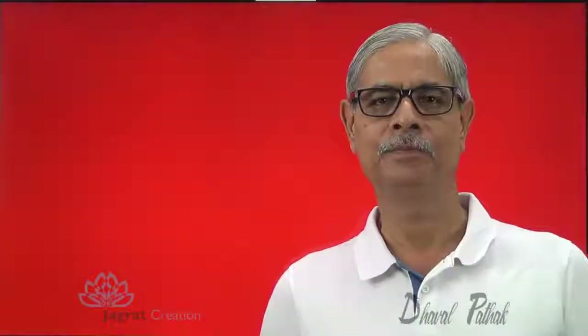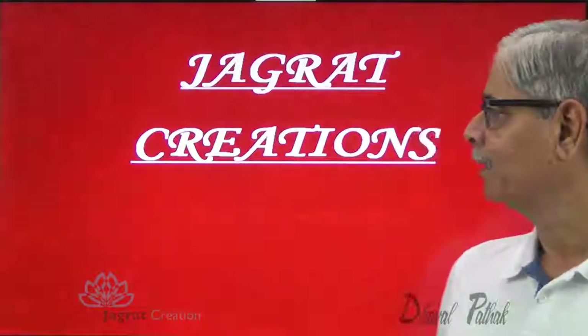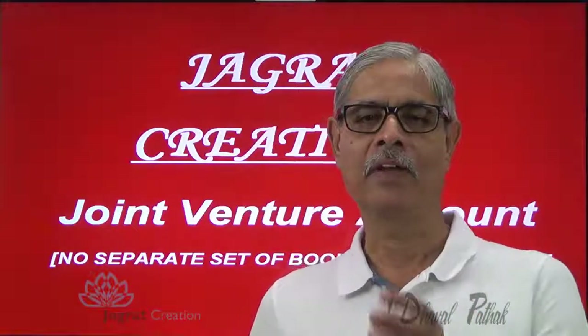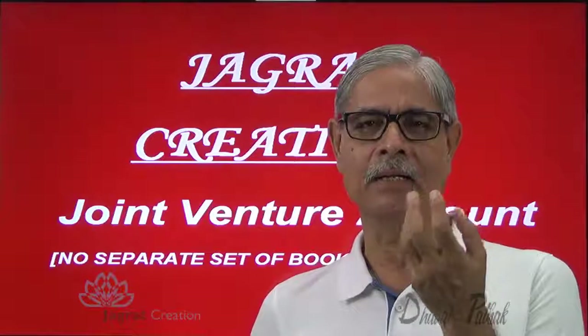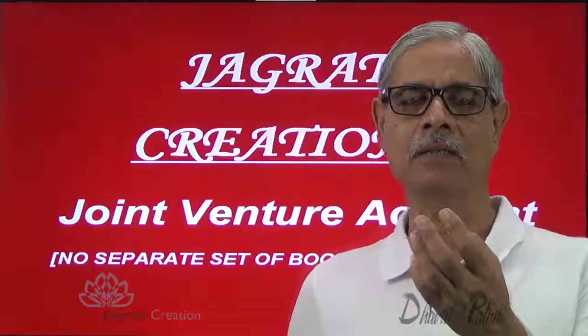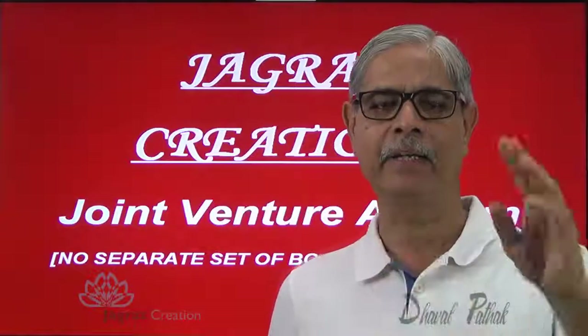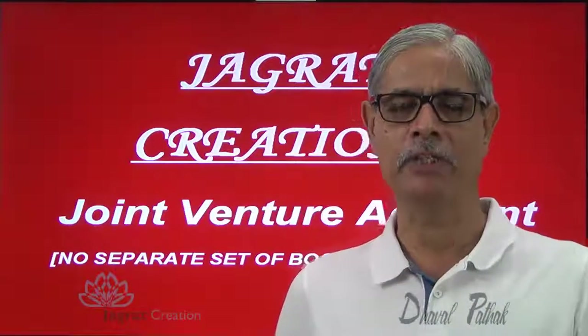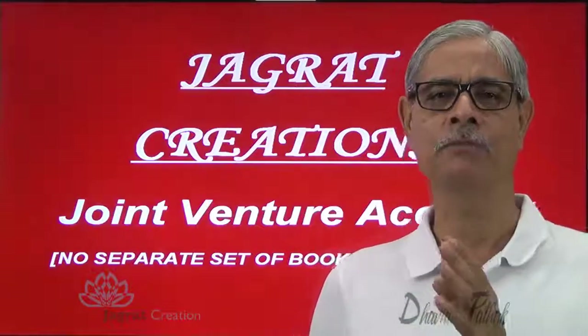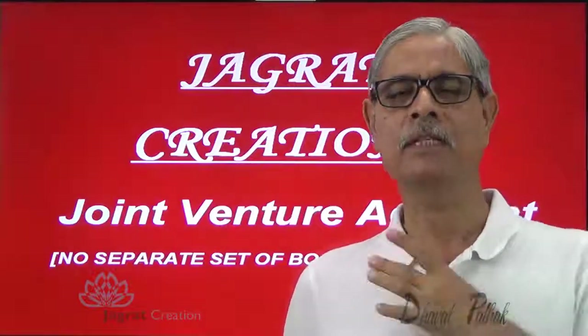This video is created by Jagrad Creation. It is on joint venture accounts, wherein joint venture means a partnership for a short duration, in which a partner, instead of maintaining independent books of accounts for the joint venture, records all the transactions of joint venture along with his personal business.